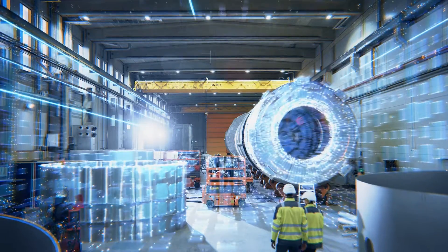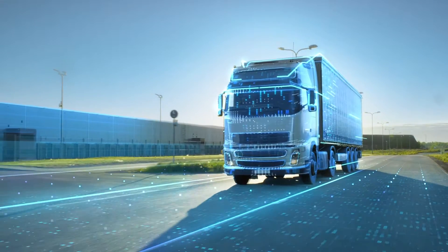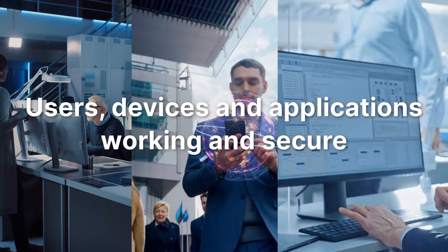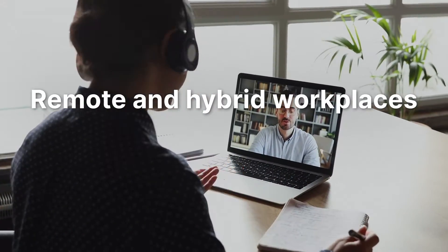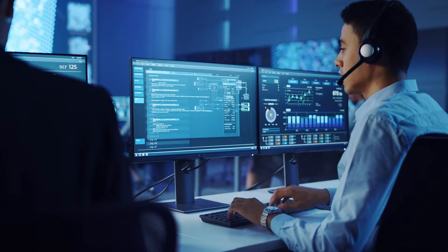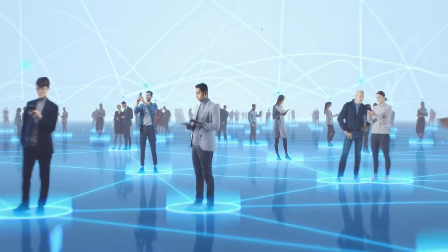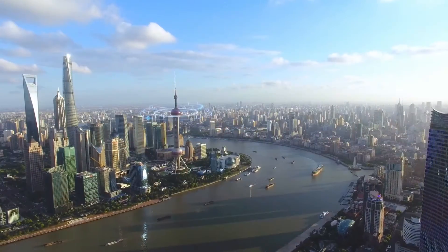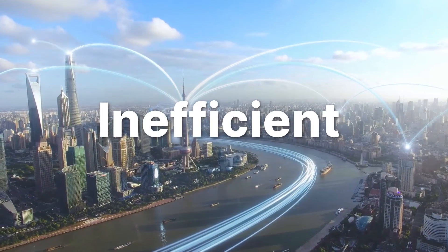In the fast-evolving world of digital transformation, every organization needs a wide area network that can keep its users, devices, and applications working and secure. But in our changing world of remote and hybrid workplaces and distributed applications, that's a lot easier said than done. With employees working from everywhere, keeping data secure at the edge and devices working properly is no easy task, especially for those still operating on a WAN that has become too costly, complex, and inefficient to operate.